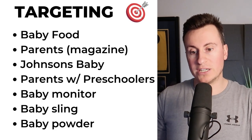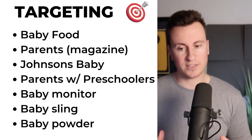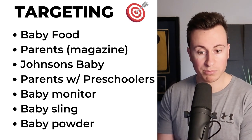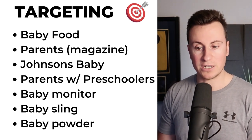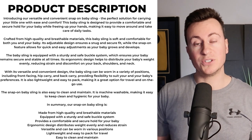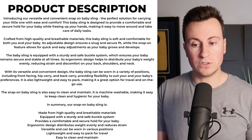As for targeting on this product, it's pretty endless — just go for those specific to people who have a need for this product: baby food, Parents Magazine, Johnson's Baby, parents with preschoolers, parents with babies, baby monitor, baby sling, baby powder — all those sorts of things. As for the product description I've done the same again, feel free to pause the video now. Just make sure you break up the paragraphs with GIFs and imagery because consumers aren't going to read through that much text — highlight the key points so it's super quick and easy for them to scan.